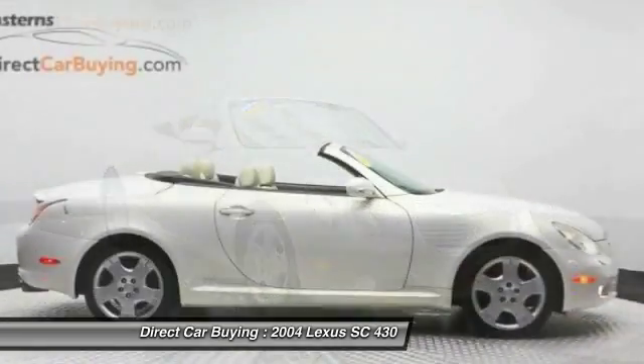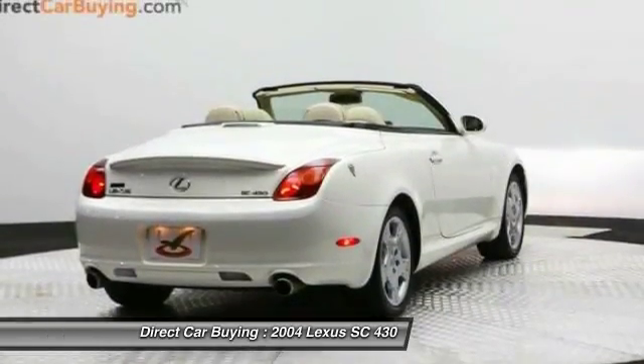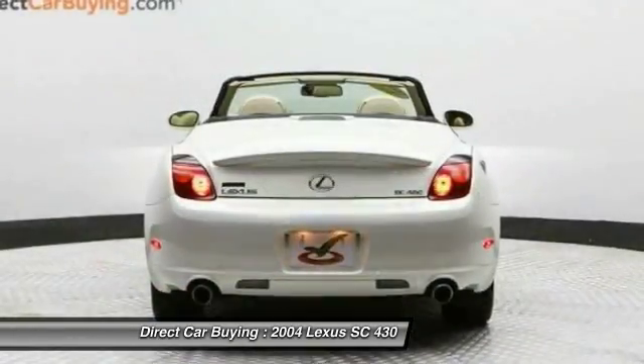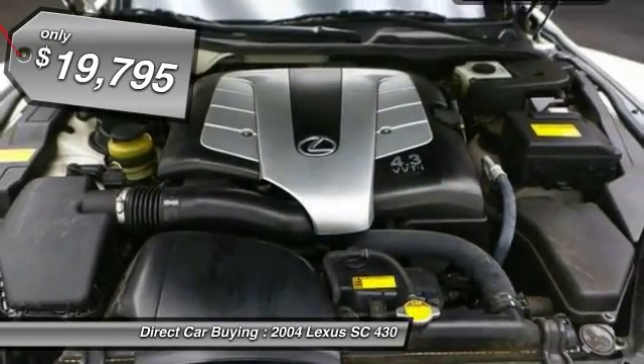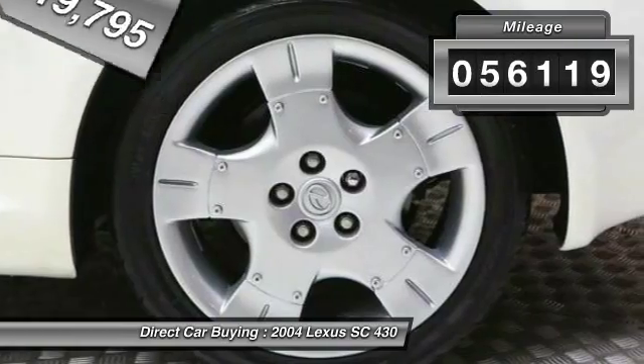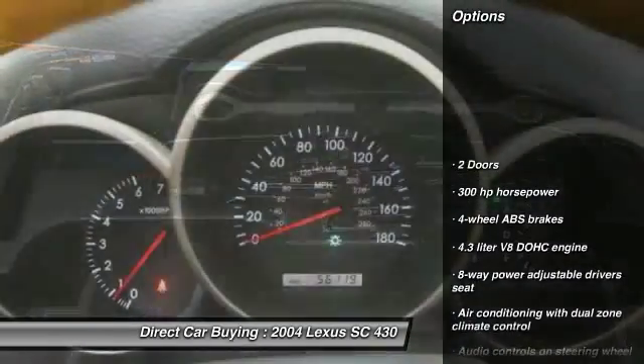Powered by a commanding V8 engine that uses variable valve timing with intelligence, the SC430 is proof that performance is truly an art form and is priced below $20,000. This vehicle has less than 60,000 miles. Here are some of this vehicle's great options.